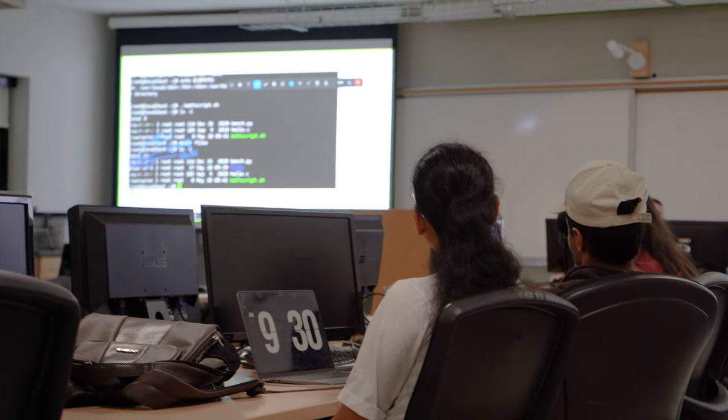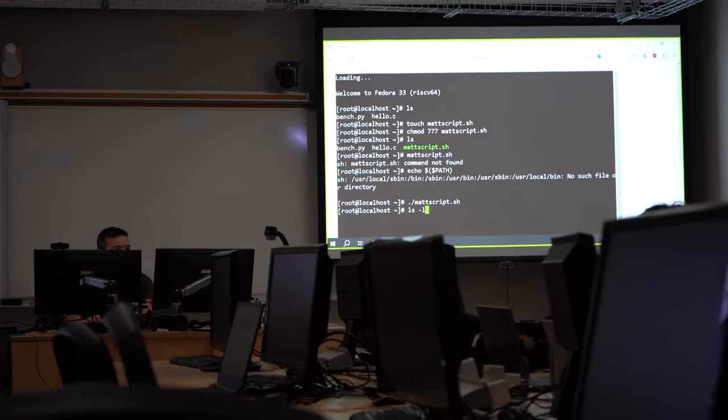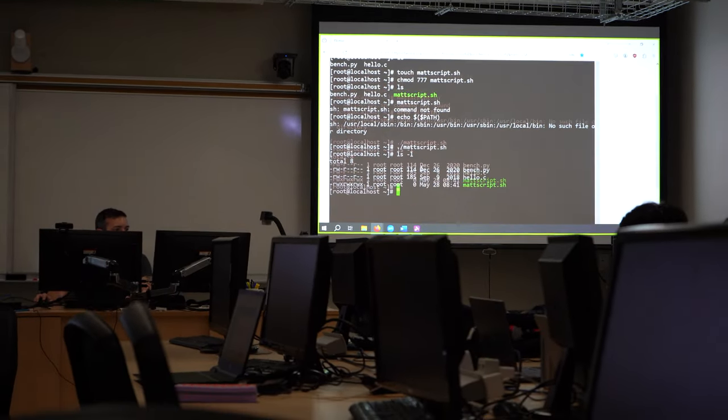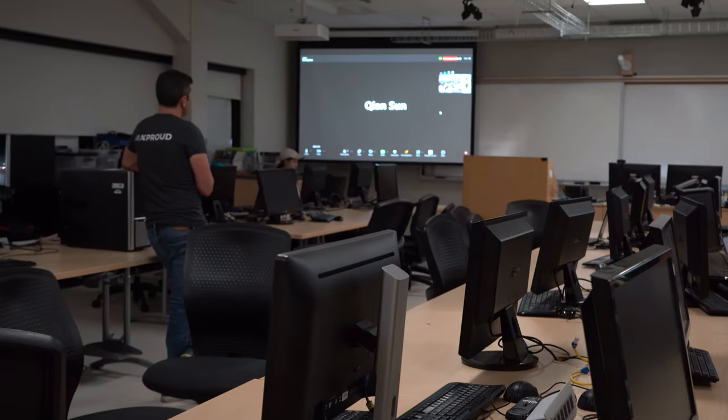The CST program is an accelerated two-year diploma where we have three semesters and we cover off all the things that a Computer Systems Technician would need to know when they graduated. So we have operating systems, networking, hardware, software — a little bit of everything. We kind of try and build a jack-of-all-trades.